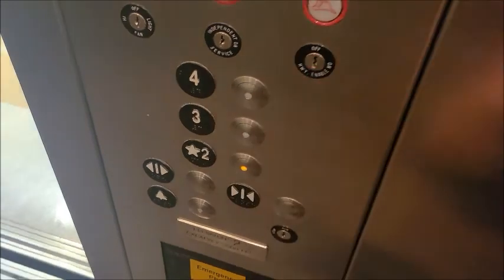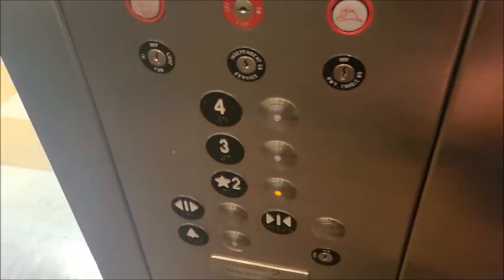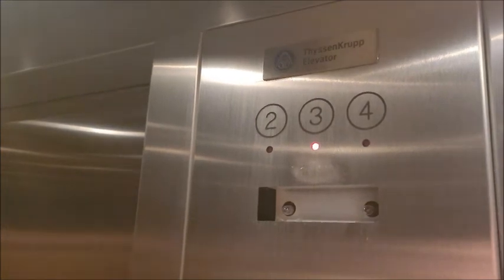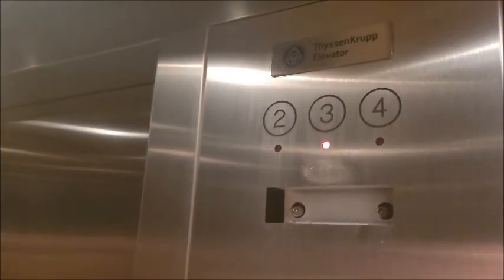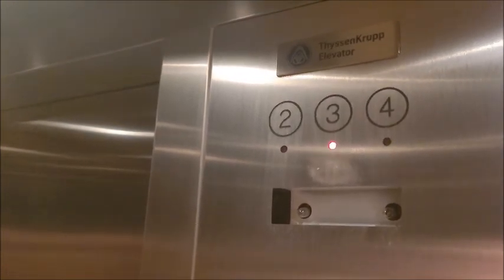This is literally just basically a Dover vandal resistant, branded as ThyssenKrupp. This door is kind of slow. Cap is pretty standard. Pretty cool though — wish this was Dover, but I mean it's basically the same thing.